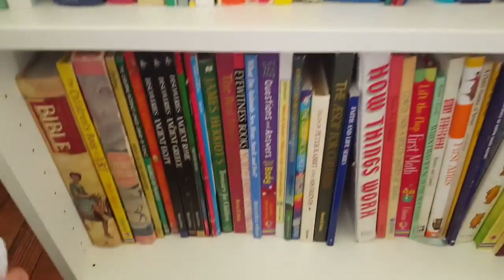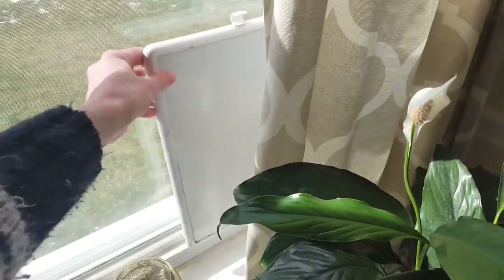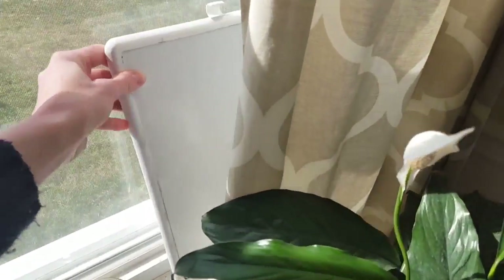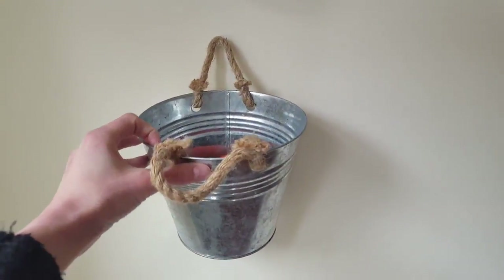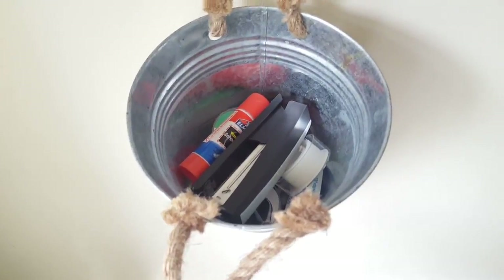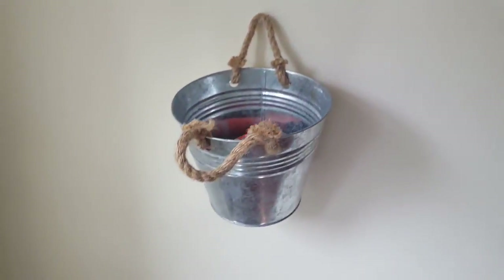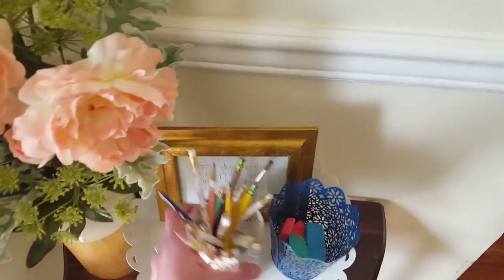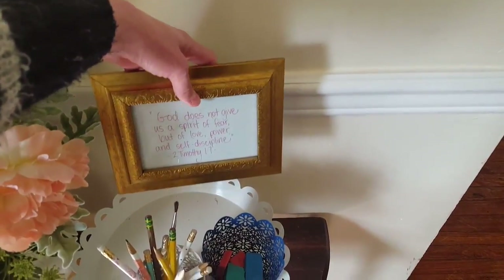Over here are more living books and some fun educational books. Hiding over here I've got a little whiteboard — I find whiteboards easier to use and less wasteful than paper and pencils. I have these little three-dollar buckets from Target with tape and glue — we're running out of glue — and scissors, stuff I don't want the kids to get on their own. In this little corner I have easy-to-grab pencils and erasers and our memory verse that we're currently working on.